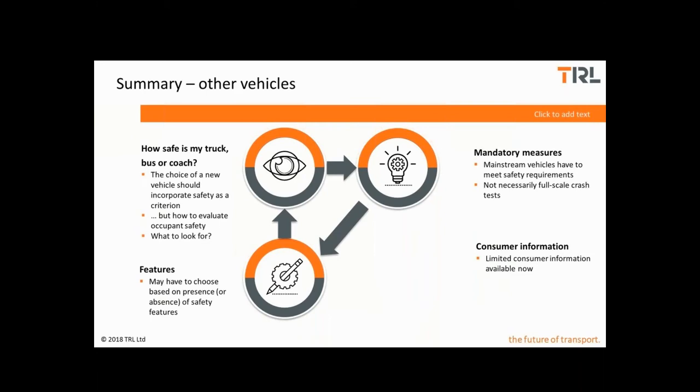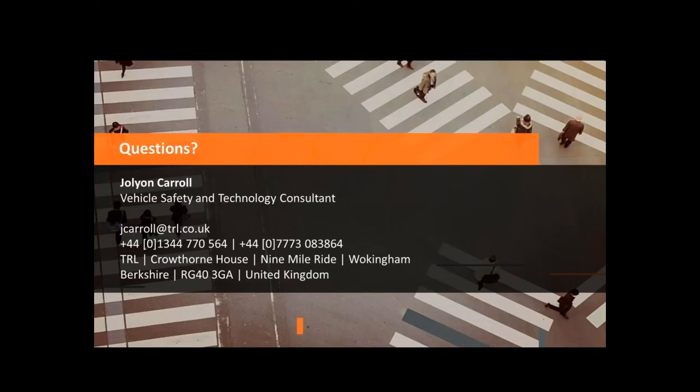If you were thinking about heavier vehicles, the process is similar — we have some minimum performance requirements in the legislation. However, what we're missing is the consumer information, so this leaves us in the position where we might have to fall back on vehicle specifications and choosing vehicles by the presence or absence of certain key components. And with that, it concludes my talk. Thank you for listening and thank you for your time.